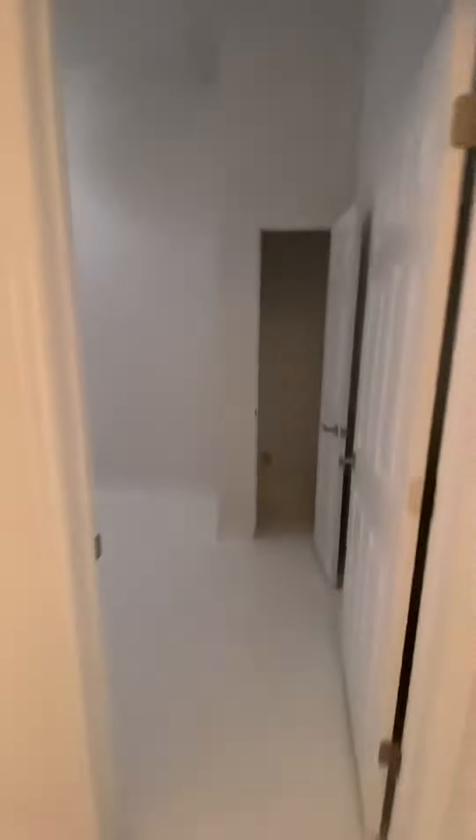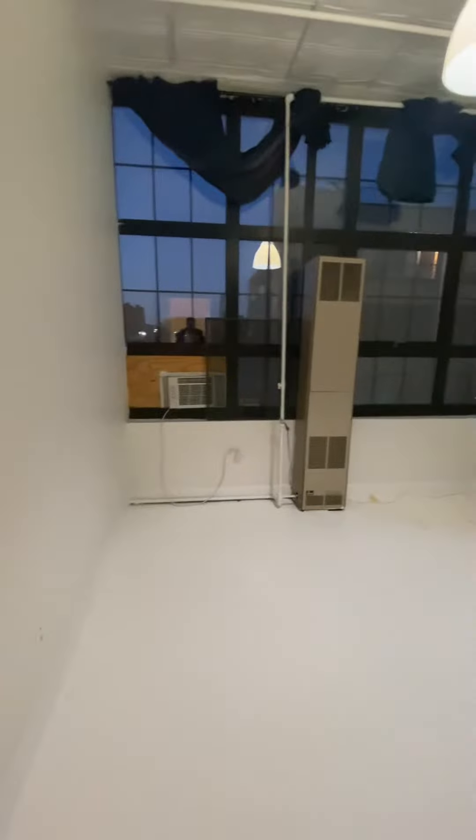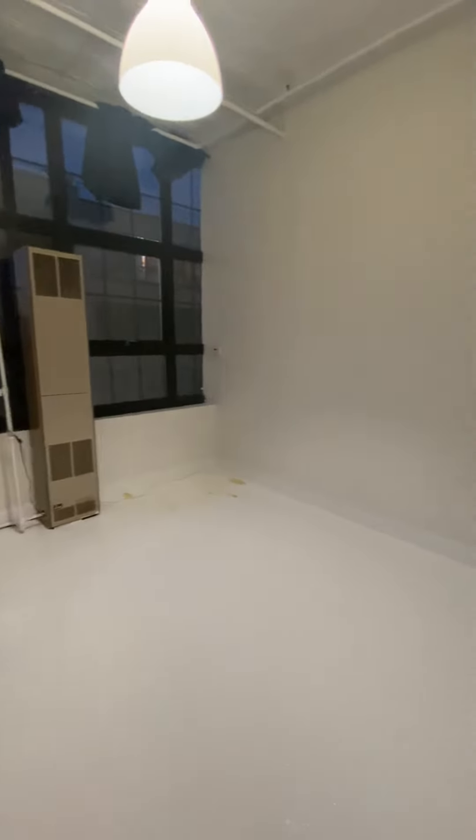The first bedroom is going to be on the left hand side with a closet. This is the second bedroom. Windows for good lighting.